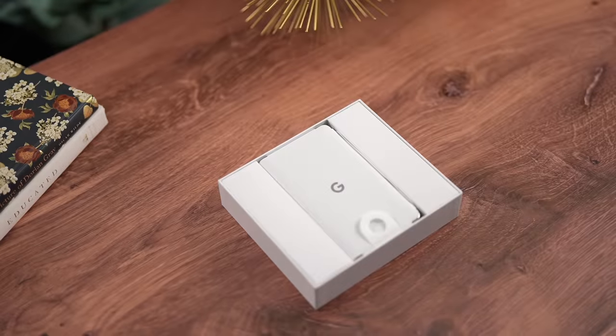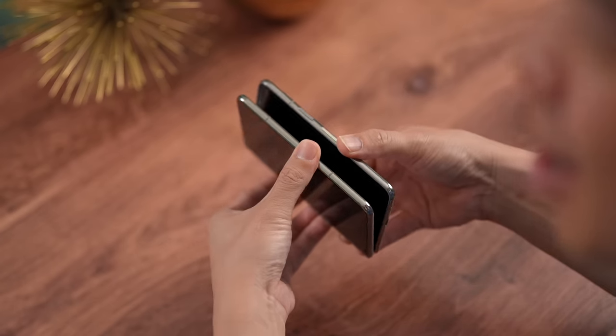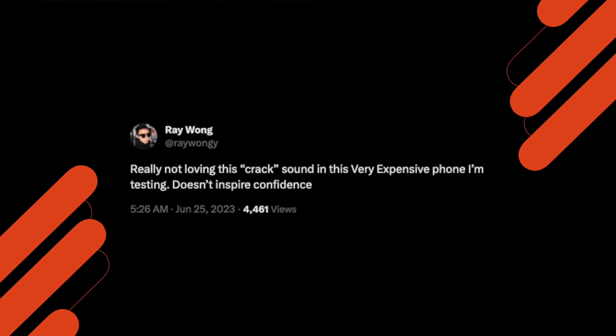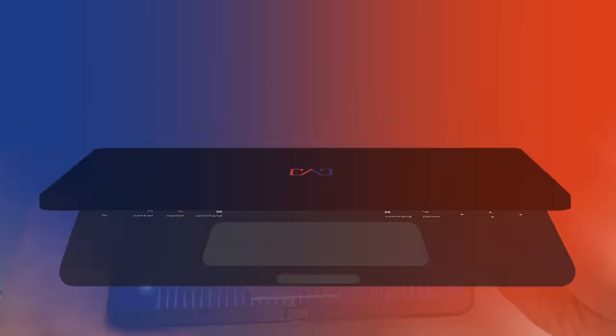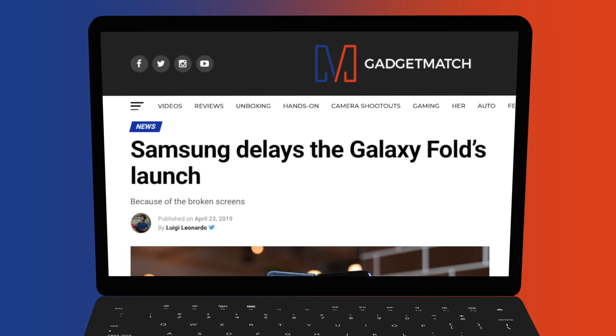Google says the hinge was designed so that the Pixel Fold will stay open at any angle and close with a satisfying thud. However, I do have to talk about a problem I encountered. Google sent me a review device early, and from my unboxing video, I was surprised to hear it made a cracking sound the very first time I opened it. Google PR sent me a replacement, and I was hoping it was a one-off case. However, my buddy Ray Wong, a reviewer at Inverse.com, experienced the same issue. Google claims this hinge is supposed to be the most durable of any foldable, but only time will tell.